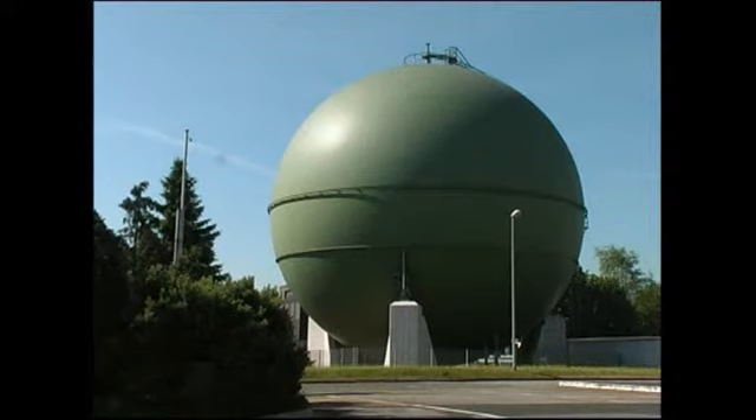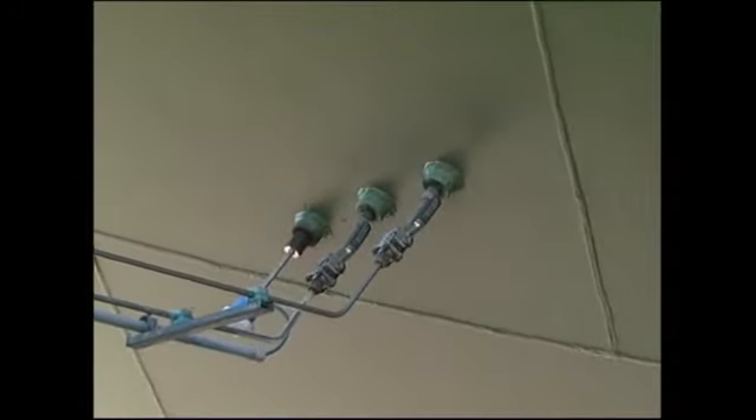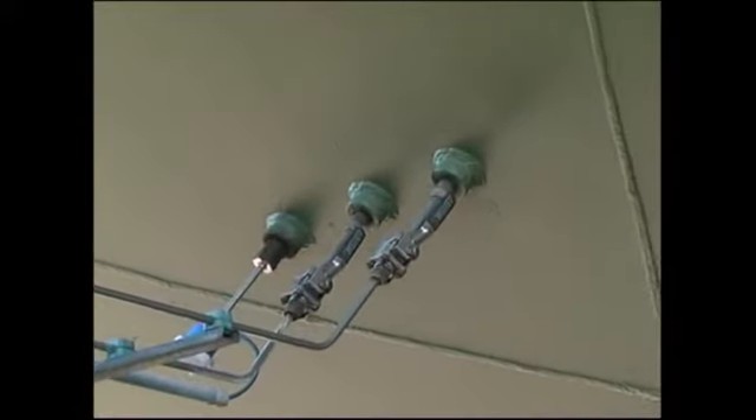Die Gaskugel der NVV sieht aus wie ein überdimensionaler Globus. Oben und unten sind die Polkappen, und in der Mitte sieht man den Äquator. Mit etwa 8 Bar Druck wird das Erdgas gespeichert. Die Messpunkte sind ständig zur Überwachung verfügbar.